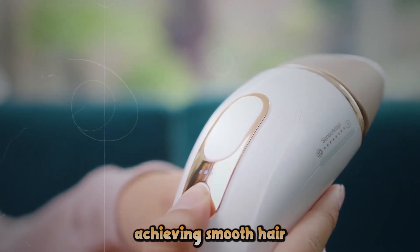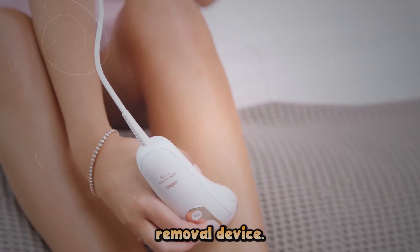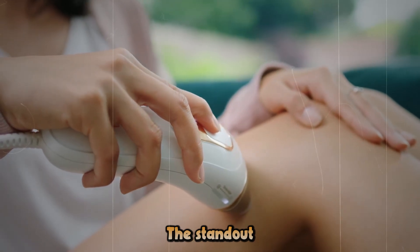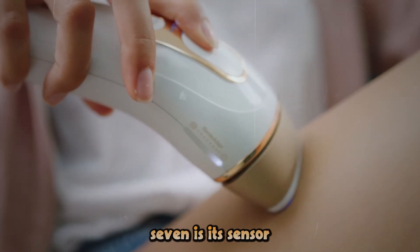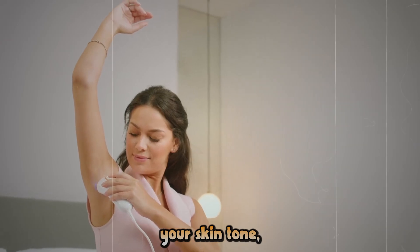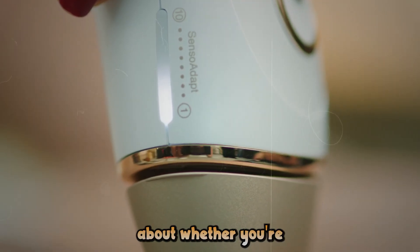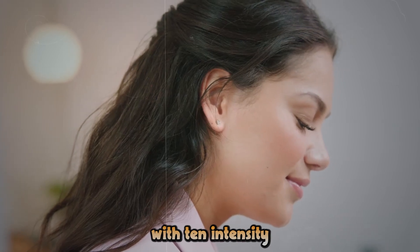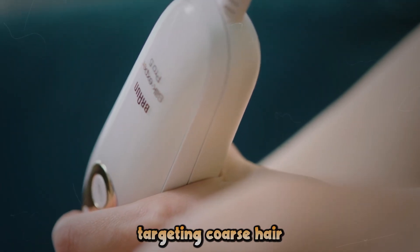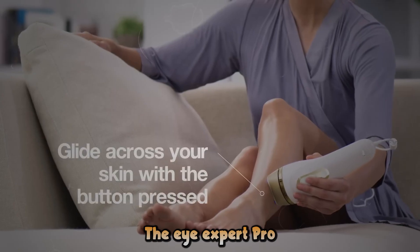Let's talk about achieving smooth, hair-free skin with the Braun Skin iExpert Pro 7. This isn't just any hair removal device — it's a smart, efficient, and customizable solution for long-lasting hair reduction. The standout feature of the iExpert Pro 7 is its SensoAdapt technology. This innovative system continuously reads your skin tone, adjusting the light intensity for safe and effective treatment. No more guesswork about whether you're using the right setting for your skin type. With 10 intensity levels, you can fine-tune your treatment to your comfort level and hair type, whether you're targeting coarse hair on your legs or dealing with more sensitive areas on your face.